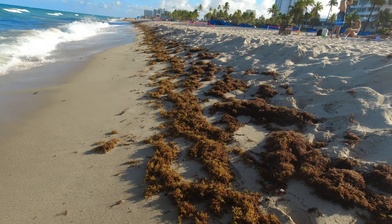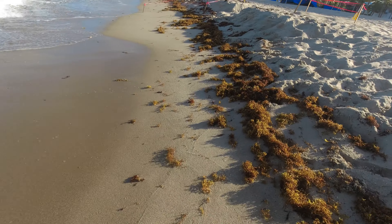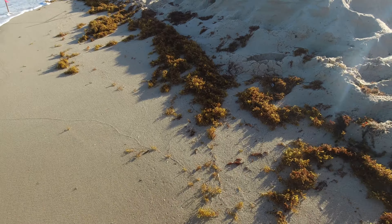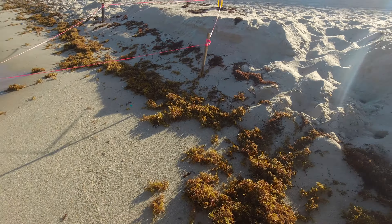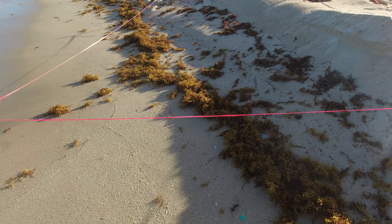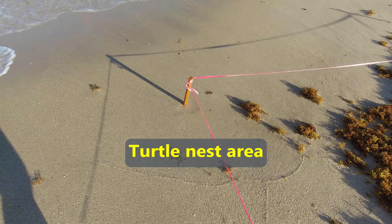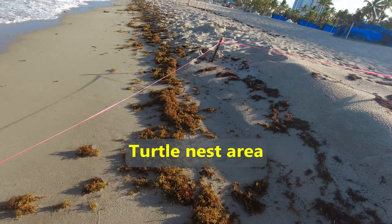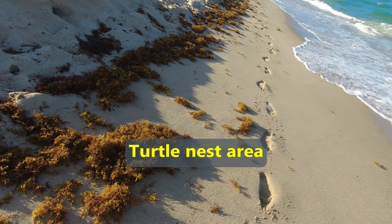We'll go down a bit more. They don't have a clue where the nest is, so they have these stakes all the way out to the water line. They're very serious about not going in there.